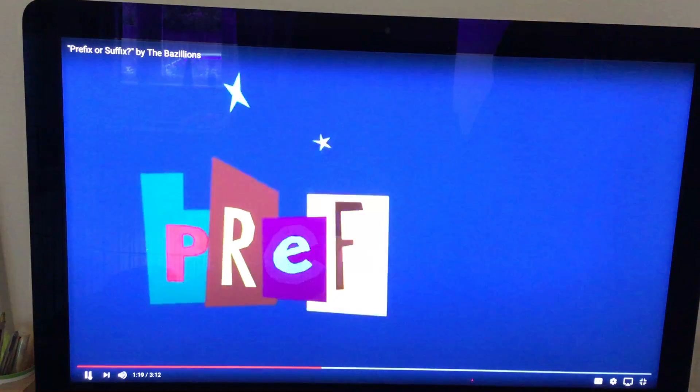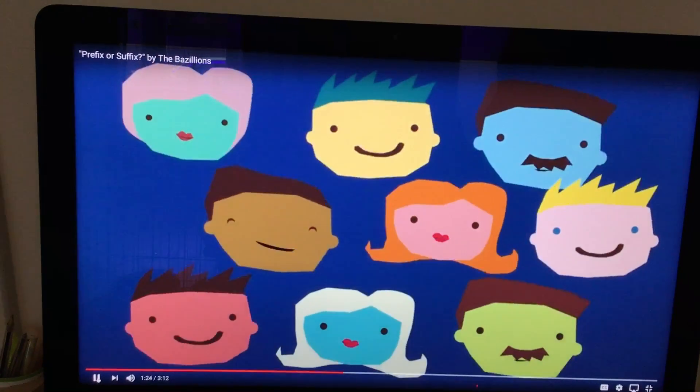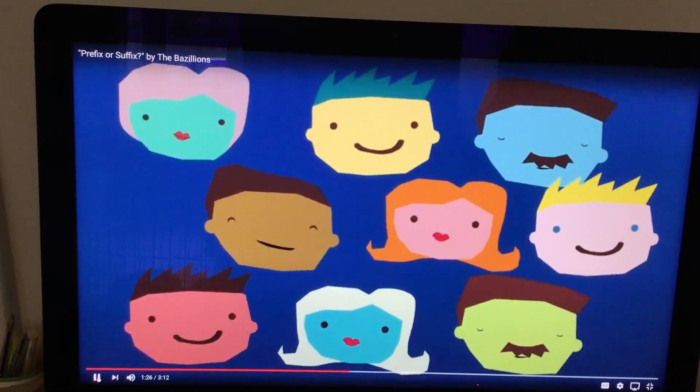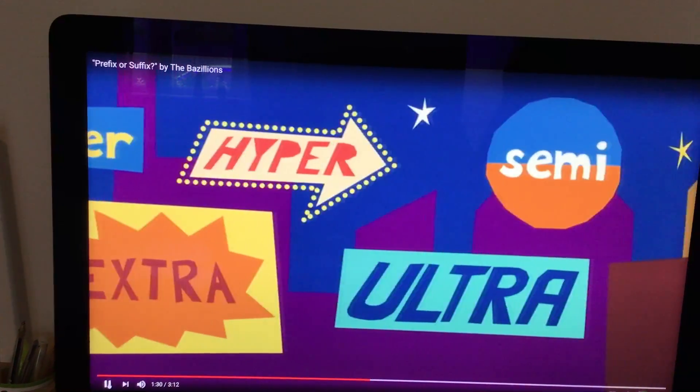Here's a few prefixes just for you: empty, counter, extra, hyper, ultra, semi — just to name a few.